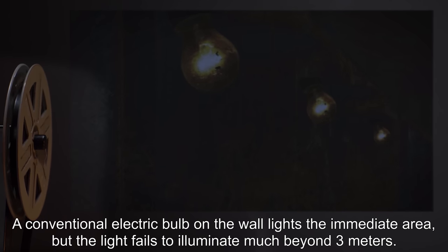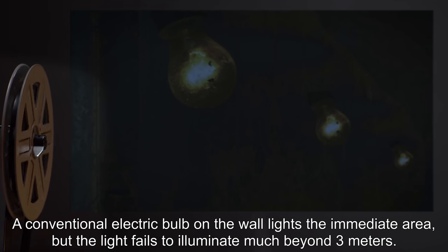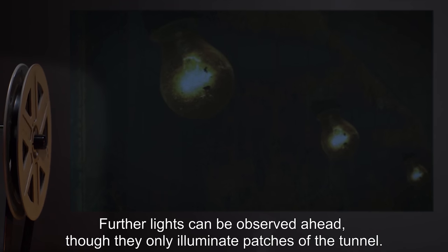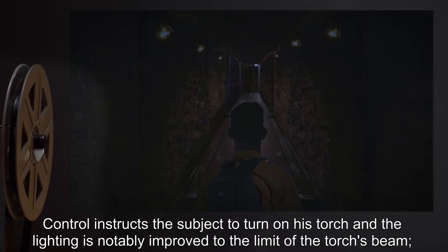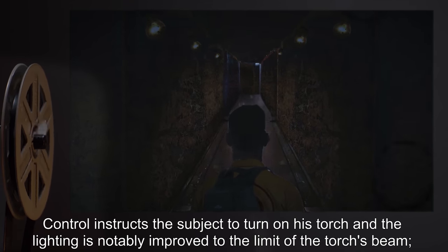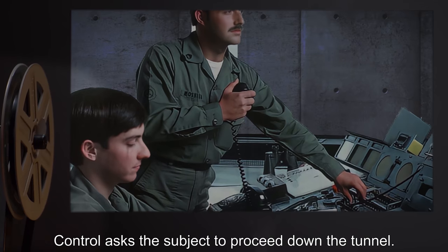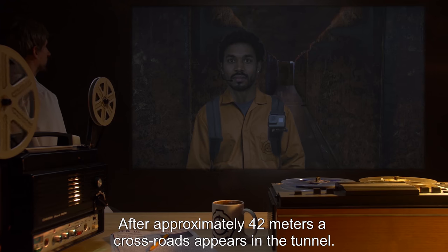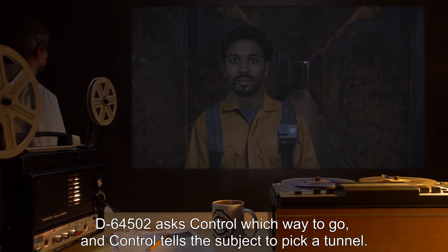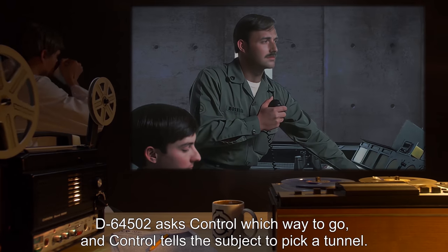A conventional electric bulb on the wall lights the immediate area, but the light fails to illuminate much beyond three meters. Further lights can be observed ahead, though they only illuminate patches of the tunnel. Control instructs the subject to turn on his torch, and the lighting is notably improved to the limit of the torch's beam, approximately 20 meters. Control asks the subject to proceed down the tunnel. After approximately 42 meters, a crossroads appears in the tunnel. D-64502 asks Control which way to go, and Control tells the subject to pick a tunnel.